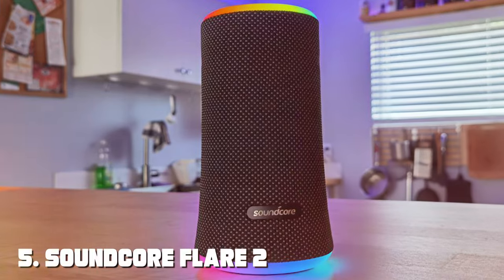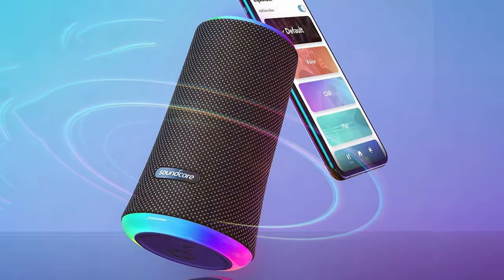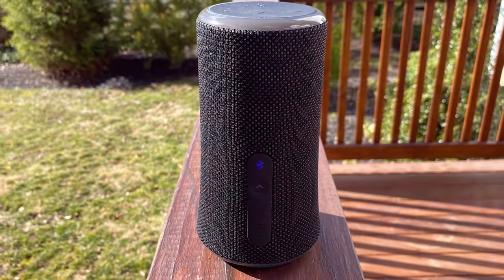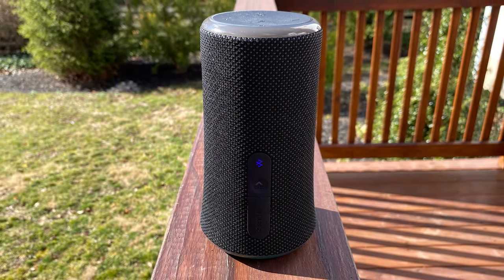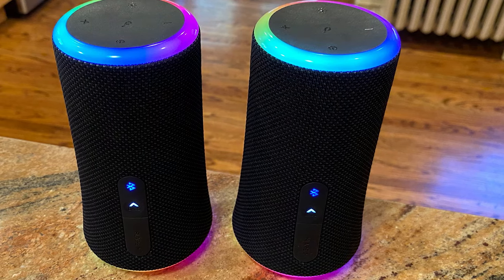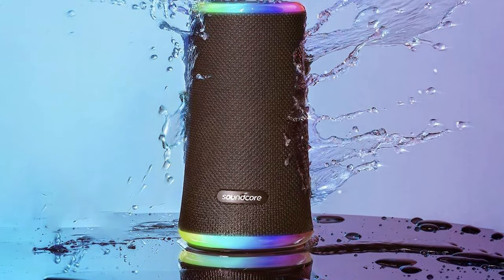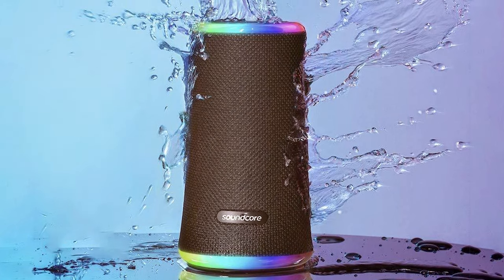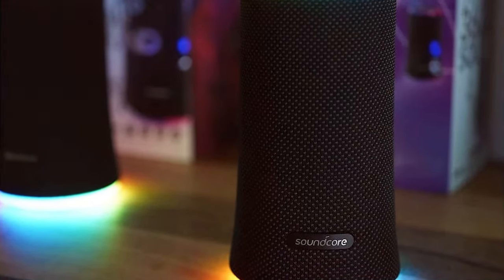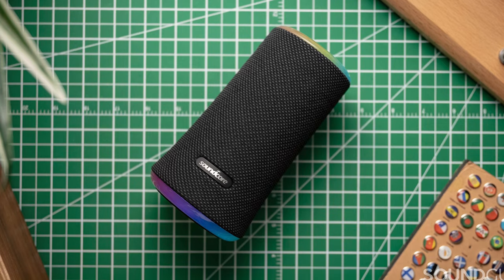The number 5 position is held by the Soundcore Flare 2 IPX7 Waterproof Bluetooth Speaker. This compact and stylish speaker delivers impressive 360-degree sound and sets the mood with its captivating LED light show. Designed to withstand the elements with its IPX7 waterproof rating, it's a reliable companion for pool parties, beach trips, and camping — it even floats on water. Equipped with dual full-range drivers and passive radiators, it features customizable EQ modes, stereo pairing with a second Flare 2, up to 12 hours of playtime, Bluetooth 5.0, and additional control via the Soundcore app.